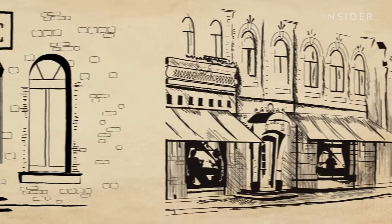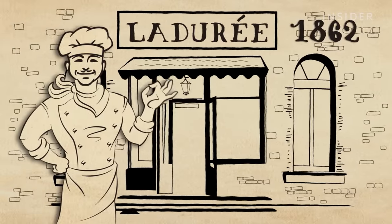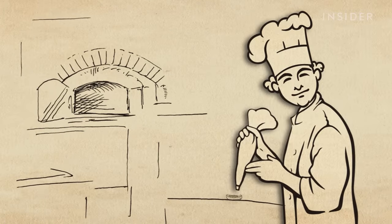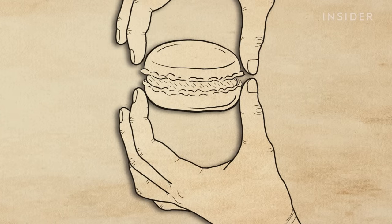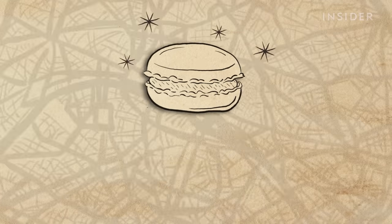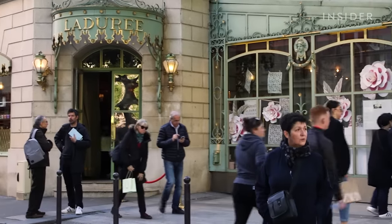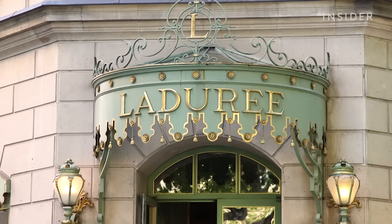Louis-Ernest Ladurée founded his namesake bakery off Rue Royale in Paris back in 1862. But it was actually his cousin, Pierre de Fontaine, who created the version of the macaron we know today. When he sandwiched two almond meringues around chocolate ganache in the 1890s, Pierre's idea was a hit and was soon copied by patisseries across the city. But it would take 135 years from the original macaron company to branch out into another location on the Champs-Élysées.